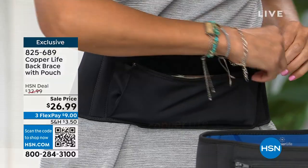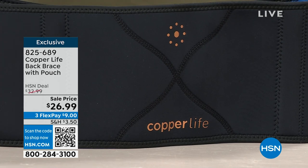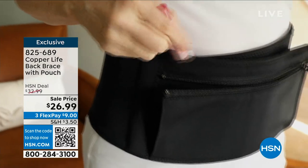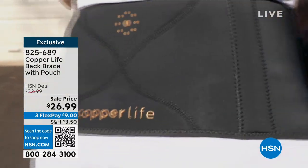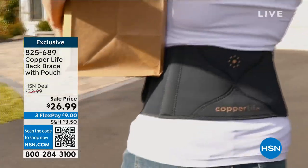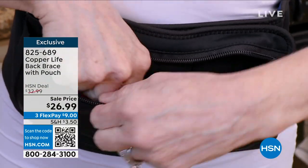This is the first day at this price — the lowest price we've ever offered the Copper Life back brace. It's $26.99. If you get a brand new HSN credit card today you can take another $10 off and get it for $16.99. At HSN we give you 30 days to try it out. You've heard about copper and zinc — the precious metals, like gold fillings from back in the day — all have incredible therapeutic properties. Try it: you have 30 days.